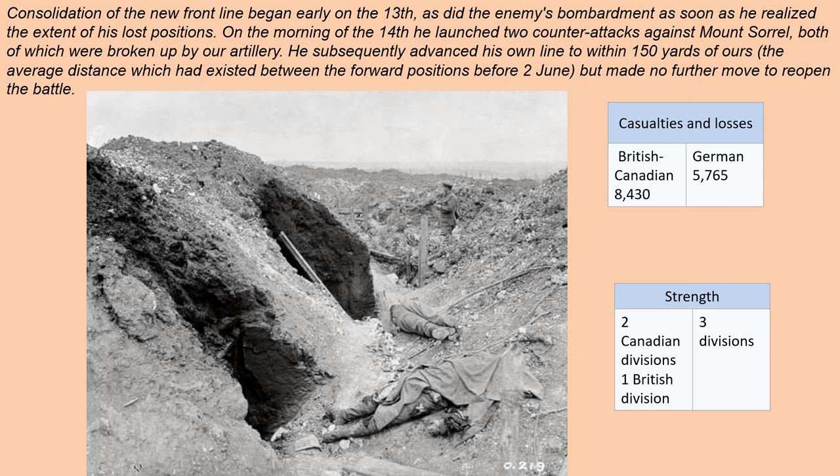Looking at the strength: two Canadian divisions and one British division faced three German divisions — roughly equal numbers initially. But by June 12th and 13th, the Allies had more artillery and aircraft, and the weather was also in their favor. Thank you ladies and gentlemen. I'm Aaron Boma, military specialist for Carlton County.